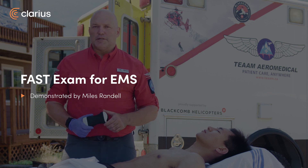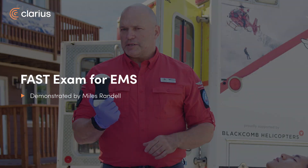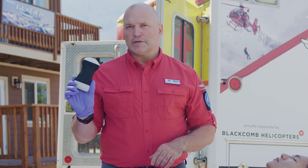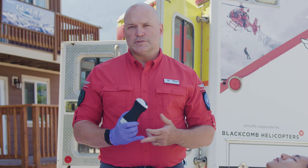Hi everyone, my name is Miles Randall. I'm president of Team Mirror Medical and a helicopter rescue paramedic with the program. Today we're going to talk about point-of-care ultrasound in the pre-hospital setting and the benefits of using a device like this incredible Clarius device to help us guide our decision-making, treatment plans, and transport destinations.